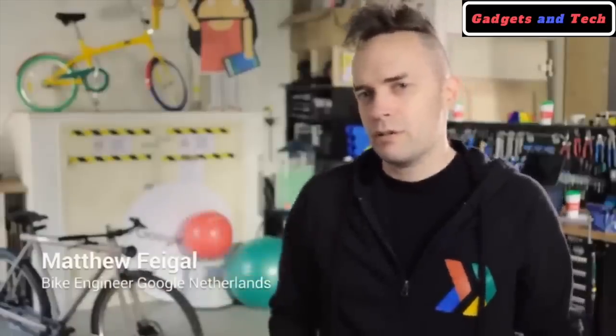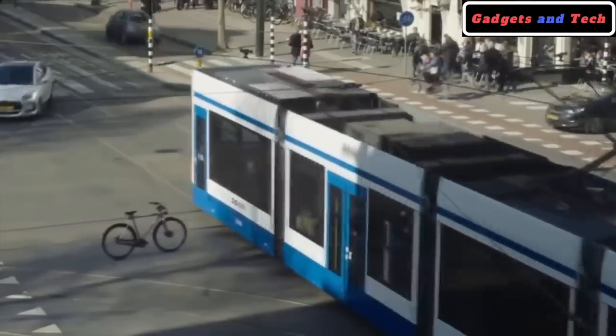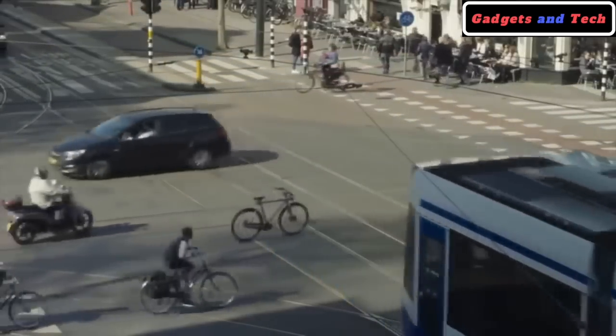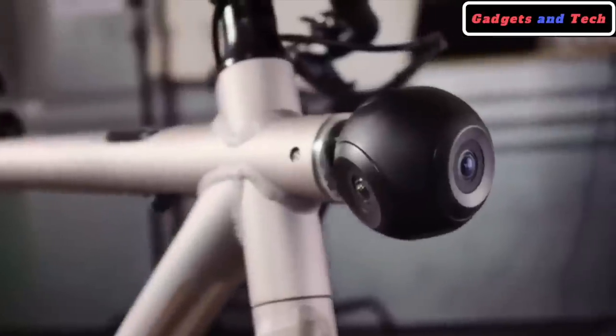This is an absolutely amazing feature. We taught our self-driving bike to figure out where it is, what's around it, what will happen next, and what it should do. We leaned on Google's expertise in self-driving cars, but we had to adapt the technology to work on a bike.